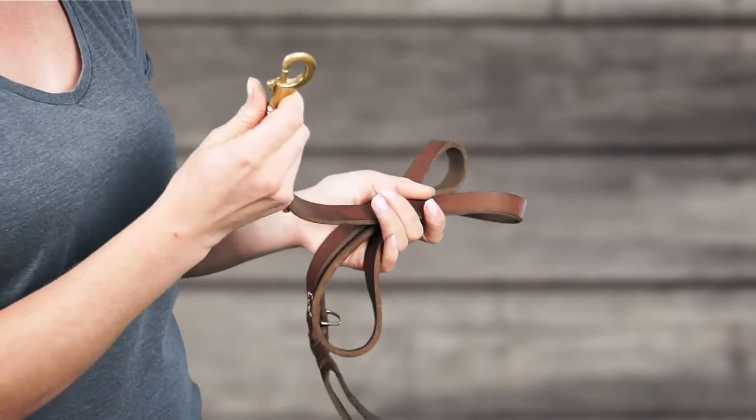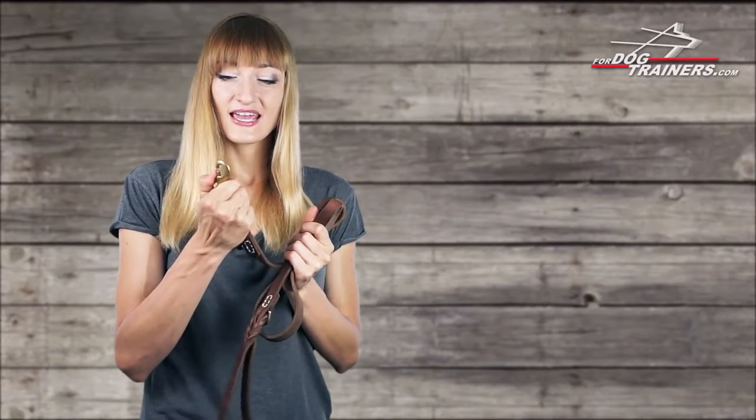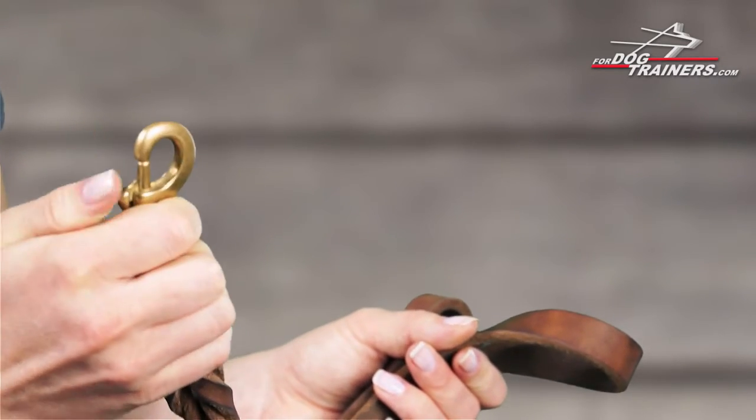The leash has a solid brass snap hook to attach to your collar or a harness. It is easy to use and has a swivel to prevent tangling, so it's very comfortable to walk and train a dog using this particular product.